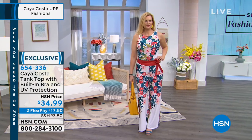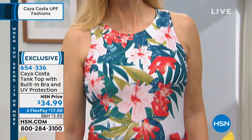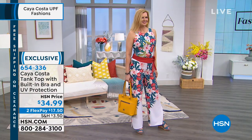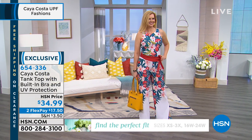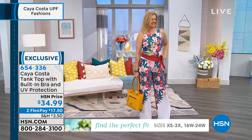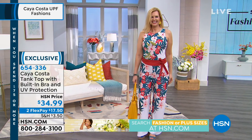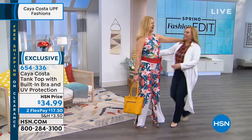The tank top with a built-in bra and UV protection — and Colette is a master Pilates instructor. Look at that posture! She's amazing. And by the way, it's her birthday. How she said 'You know what I want for my birthday — I'm gonna come to work with my girlfriend Helen.' She said I don't want to sit home with all my friends, I want to come to work.